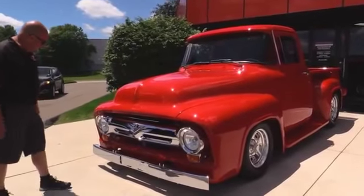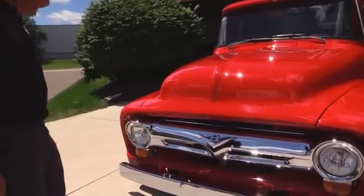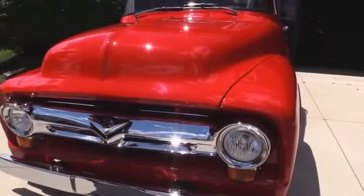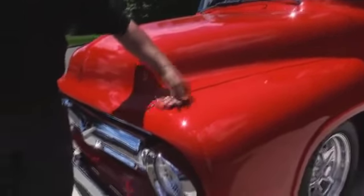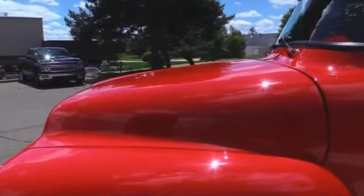Look at the chrome on this baby. Brand new front bumper, brand new grille. We've got the upgraded headlights in it. The lenses on the clearance lights look great — love the V8 emblem. The bodywork on the truck is phenomenal. Everything is straight as can be, everything fits nice. I love the red paint. This sun is just making the red paint jump.